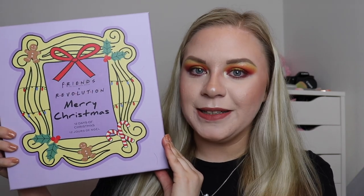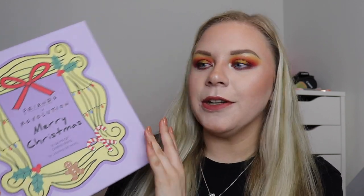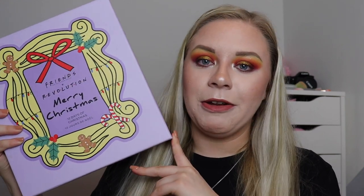For today's video we are unboxing the Friends and Revolution Merry Christmas 12 Days of Christmas. I'm very excited about this because I had no idea they'd be doing it. The I Heart Revolution and Makeup Obsession ones are standard — they do that every year — but they've never done a themed collab 12 Days of Christmas. This is 40 pounds, so it's not the cheapest. I think the I Heart Revolution was 30, but if you find a discount code you can get it a little cheaper.